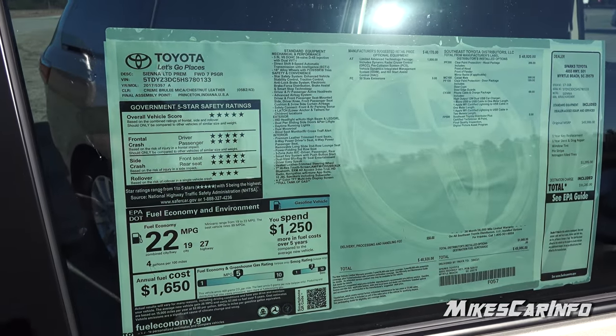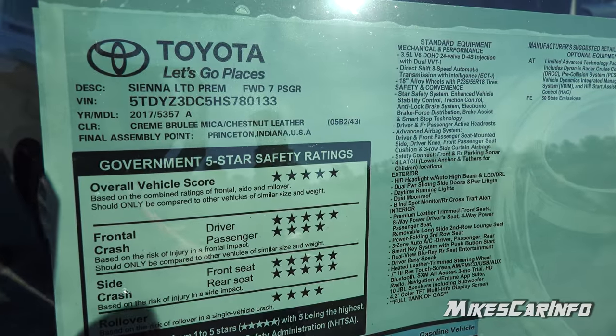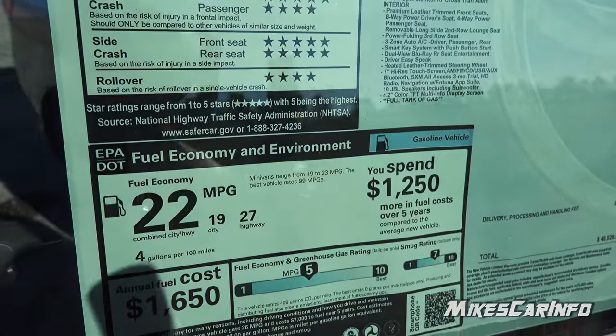I'm going to show you the window sticker so you can use the pause button to get some information off of it — quite a bit of information here, so I'm going to let you do the reading.